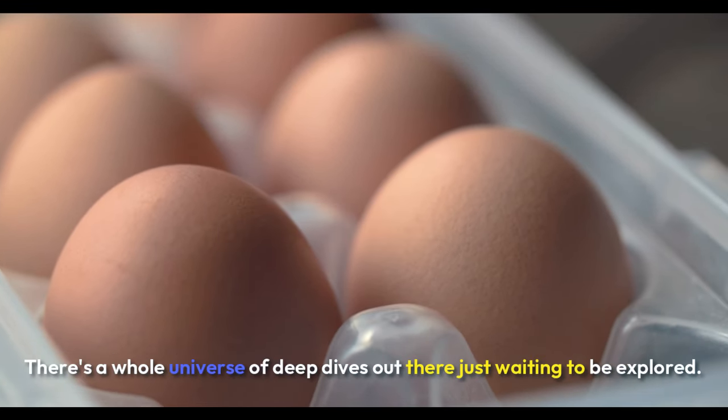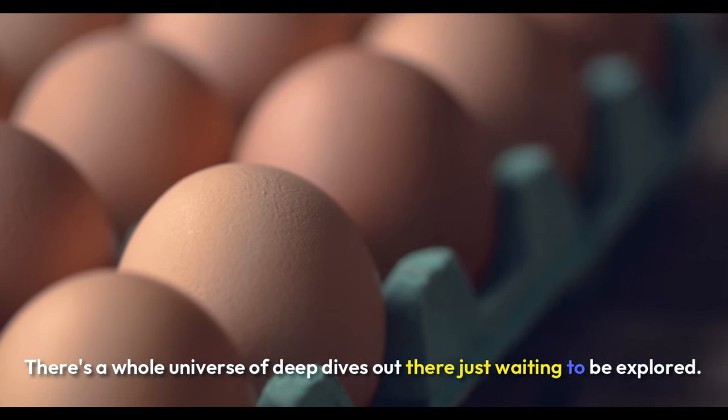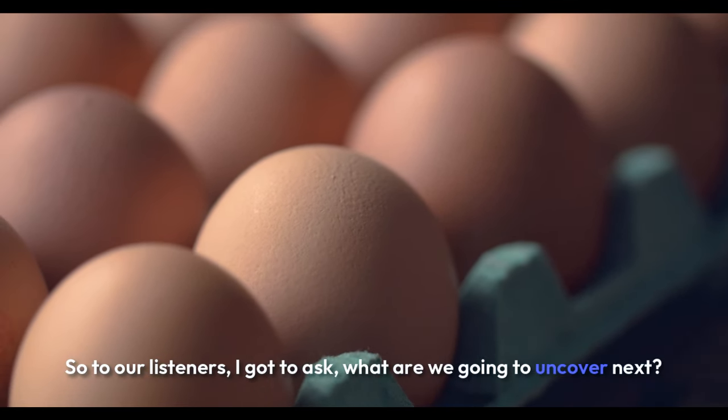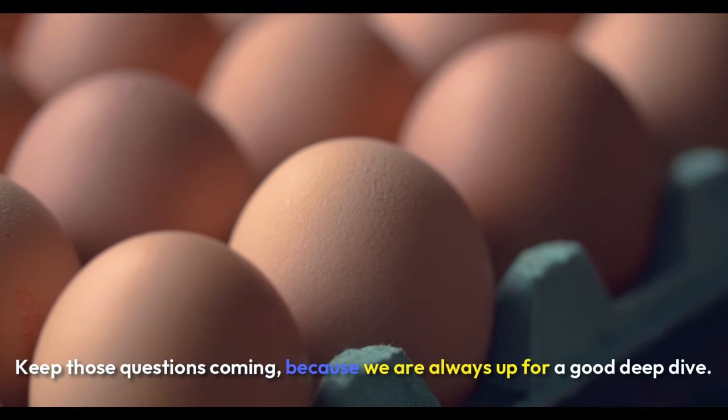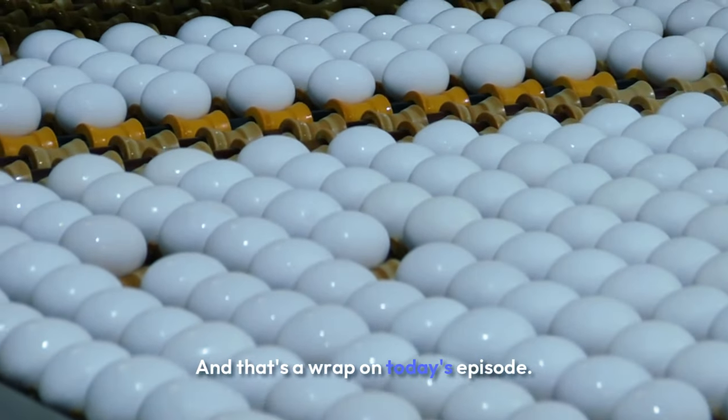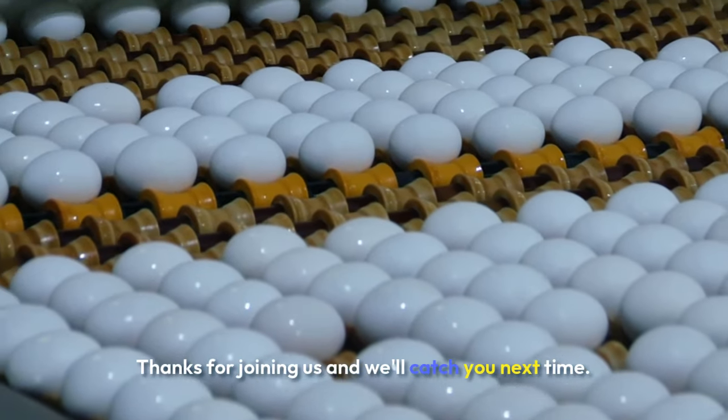There's a whole universe of deep dives out there just waiting to be explored. So to our listeners, I gotta ask: what are we going to uncover next? Keep those questions coming, because we are always up for a good deep dive. And that's a wrap on today's episode. Thanks for joining us, and we'll catch you next time.